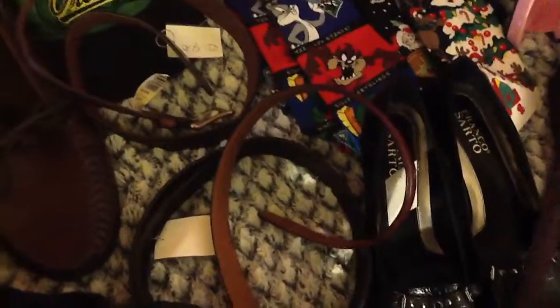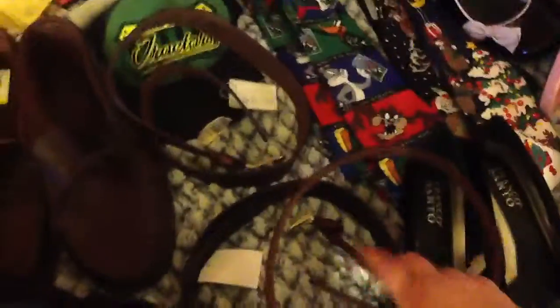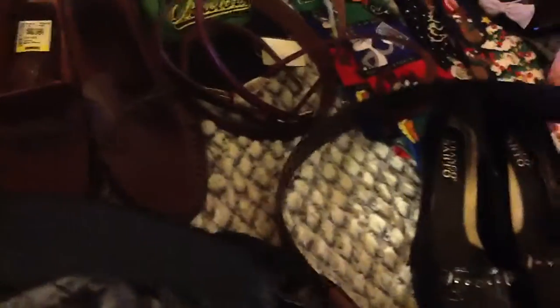This one is Eddie Bauer — very nice, that's pure brass right there. This one is Kristen Gior. And then this one is Kenneth Cole. Now I do need help on this one — this says Coach, but we all know...